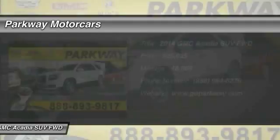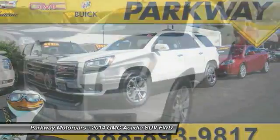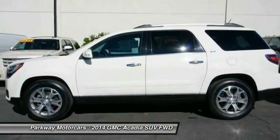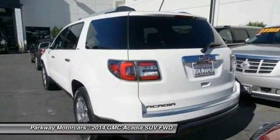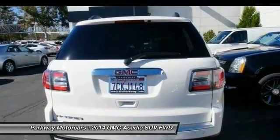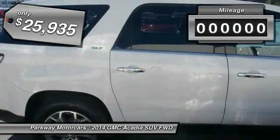The GMC Acadia has great capability, coupled with exceptional safety, offering better highway fuel economy than any other eight-passenger SUV, advanced technology, and thoughtful ergonomics. The Acadia is a premium utility that rejects compromise and is priced below $30,000.